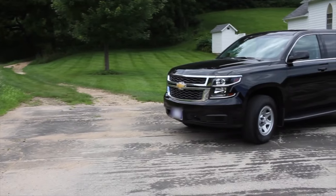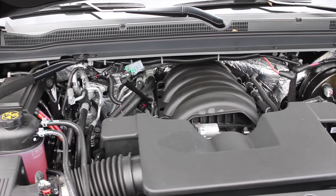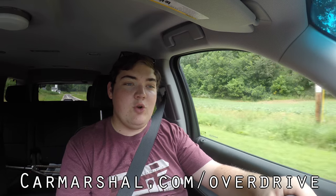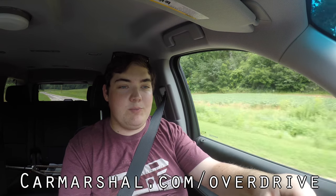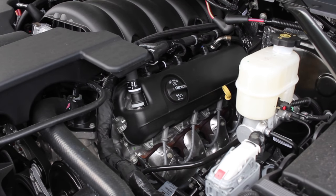What's up guys, my name is Zach and today I am driving a 2018 Chevy Tahoe PPV. Up front is a 5.3 liter V8 and down below is a six-speed automatic transmission. If you want to read more of my thoughts head on over to carmarshall.com/overdrive where I'll be doing a full written review. But let's get back to that 5.3 liter V8 — it's an Ecotec3 V8 and it sounds really, really good.